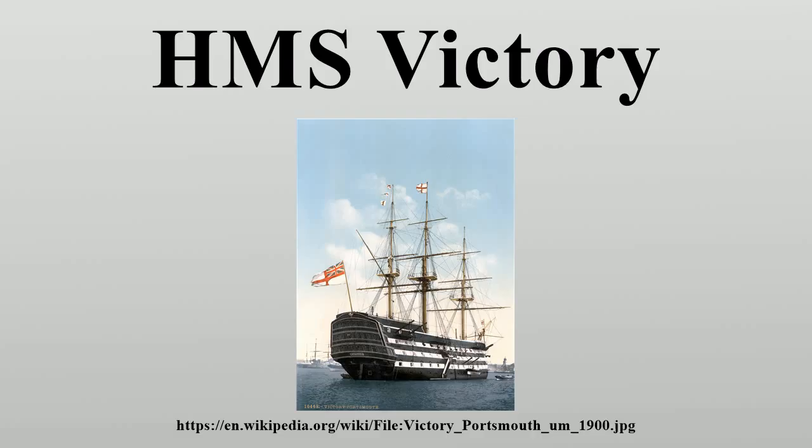Land victories had been won at Quebec and Minden, and naval battles had been won at Lagos and Quiberon Bay. It was the Annus Mirabilis, or Year of Miracles, and the ship's name may have been chosen to commemorate the victories, or it may have been chosen simply because, out of the seven names shortlisted, Victory was the only one not in use. There were some doubts whether this was a suitable name, since the previous first-rate Victory had been lost with all on board in 1744.